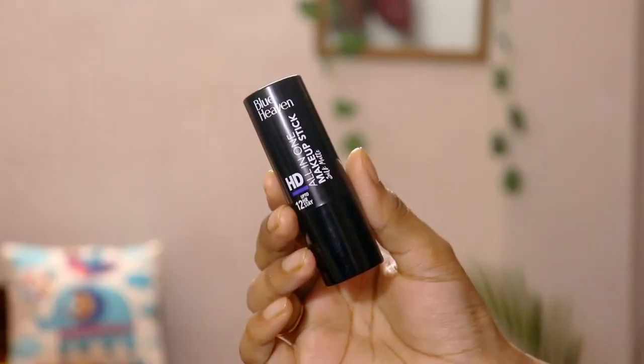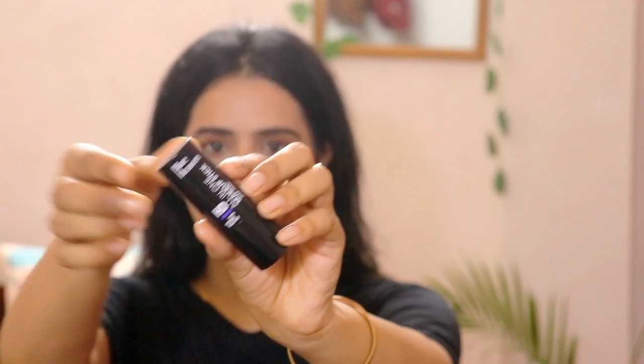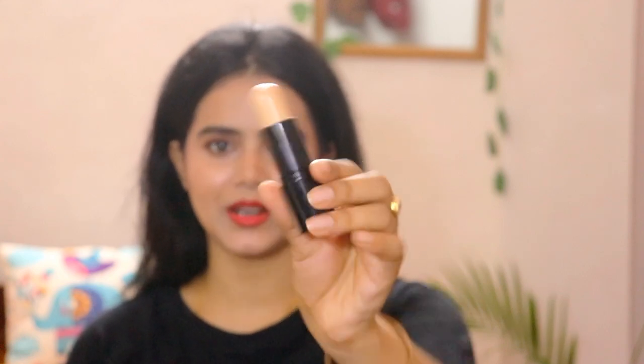Today I am going to share the Blue Heaven All-in-One Makeup Stick review. These makeup sticks are very handy for use — you can just open, roll, and the product comes out. You can easily apply it on your under eyes, on your face, and blend it with your fingertips or any brushes you have.